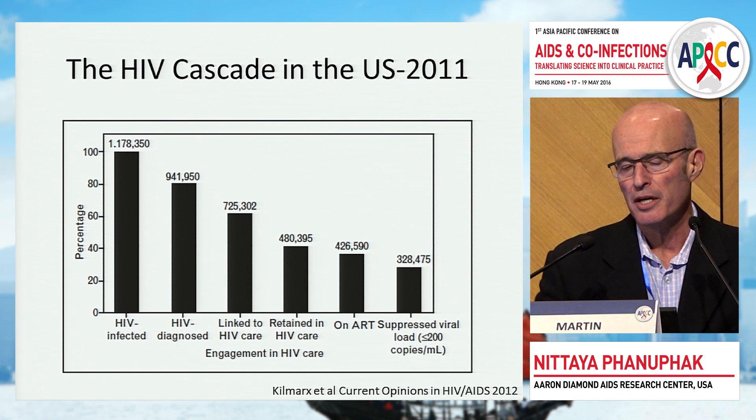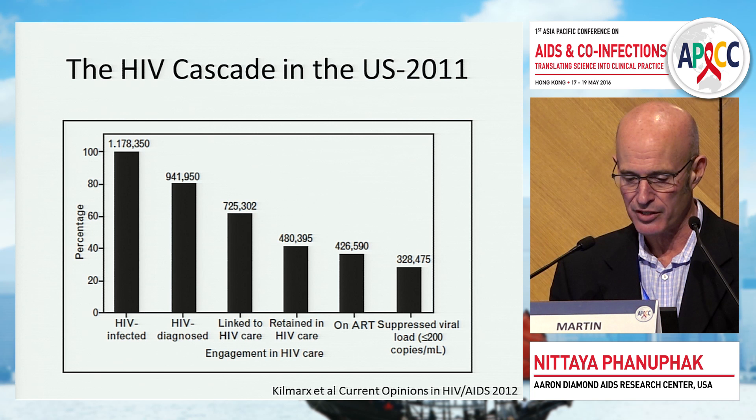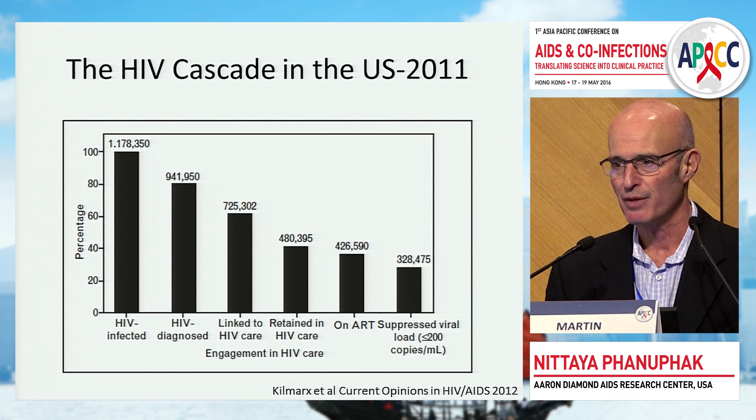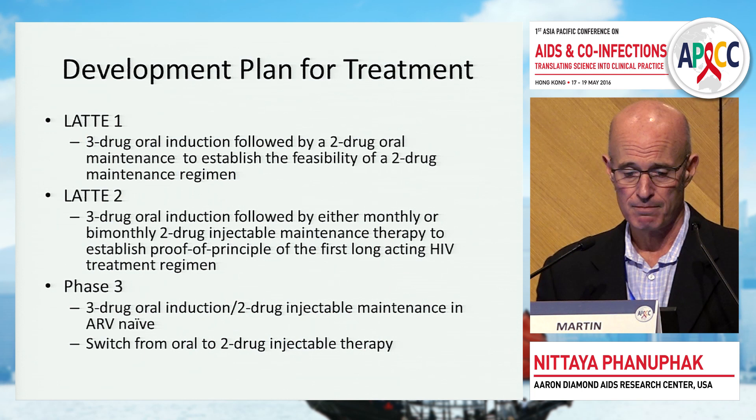Why do we need alternatives for treatment? Looking at the HIV cascade — highlighted in an article by Kilmarks et al. in Current Opinion on HIV AIDS — despite the fact that 1.2 million people are infected with HIV in the U.S., where treatment abounds, a relatively small number are actually virally suppressed. This highlights that we need alternatives to daily oral therapy as one of the key problems we face.